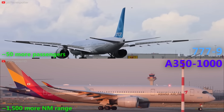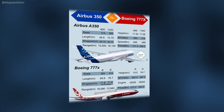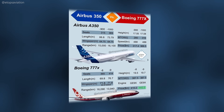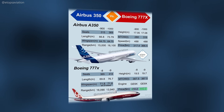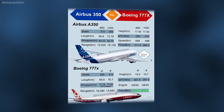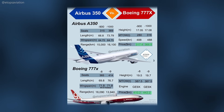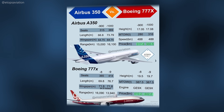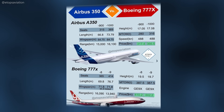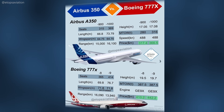Customer preferences, regional considerations, and existing fleet commonality play crucial roles in the decision-making process. Airlines often choose the manufacturer that aligns more with their operational strategies. The list price for the 777-9 is $442 million, while the 777-8 will be $410 million. On the contrary, the A350-1000 is listed at about $366 million and the A350-900 at about $317 million. These Airbus models are considerably cheaper, but discounts are standard practice and airlines will likely pay more for the extra capacity that the 777X offers.